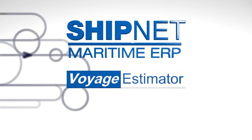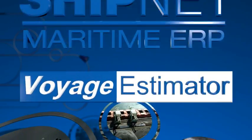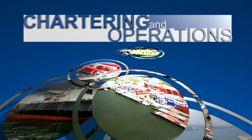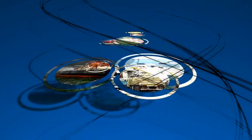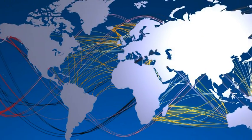ShipNet Voyage Estimator provides a powerful and intuitive toolset to help you make the right chartering decisions. In today's competitive markets, matching the right cargo with the right vessel is critical to running a profitable shipping company, with many external factors determining the financial success or failure of each voyage.